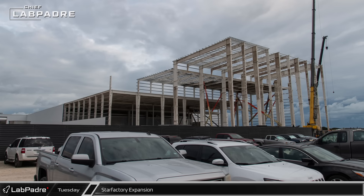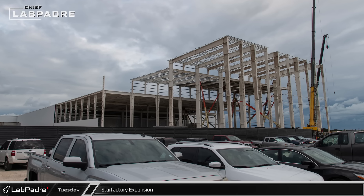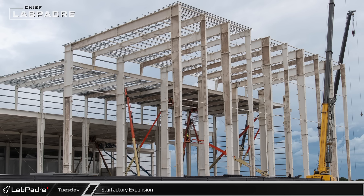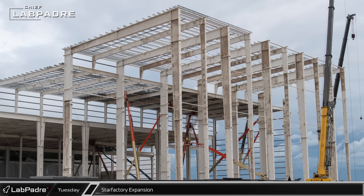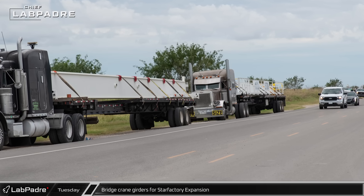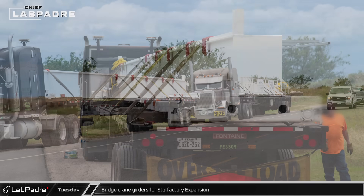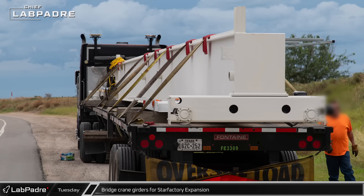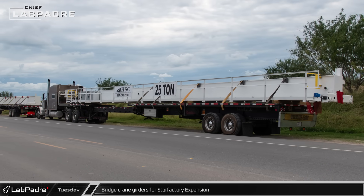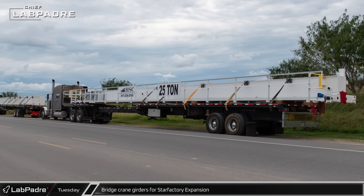By Tuesday, progress on the nosecone end of the Star Factory expansion was rapidly approaching the exterior wall on the village side. With only a few columns and roof sections left to place, crews should soon be ready to begin installing the roof and exterior cladding. Parking on the side of the highway across from the Star Factory expansion, we also spotted the girders for a new bridge crane for the Star Factory. At 25-ton capacity, this crane should be more than enough to handle lifting ring sections inside the new production facility.